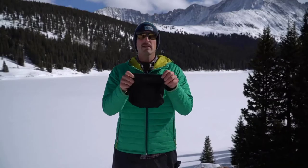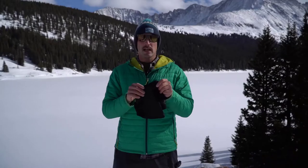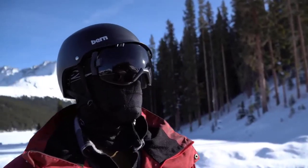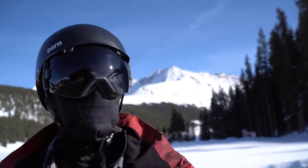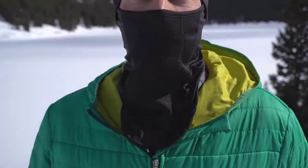What makes this balaclava stand out is the quality of the material. It's lightweight, stretchy, breathable, and non-irritating. You'll appreciate its durability, with no pilling, fading, deforming, or retention of unpleasant smells. The ergonomic nose piece is cushioned and lined with mesh to prevent fogging.